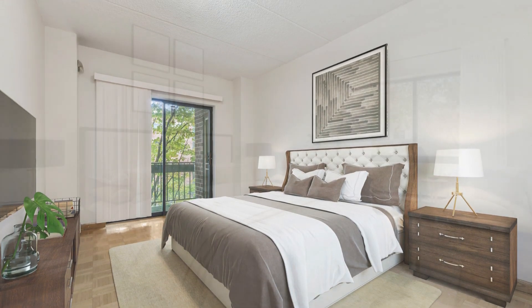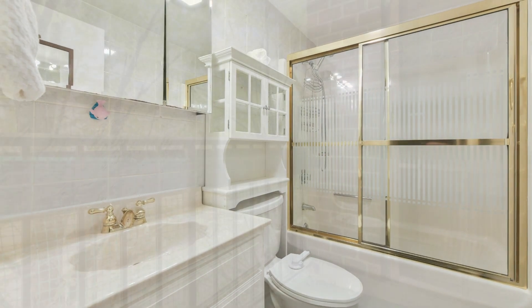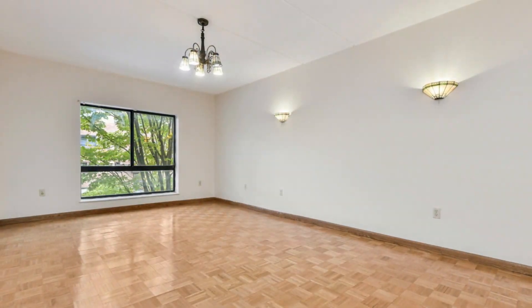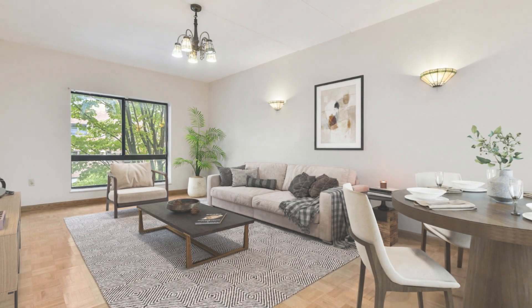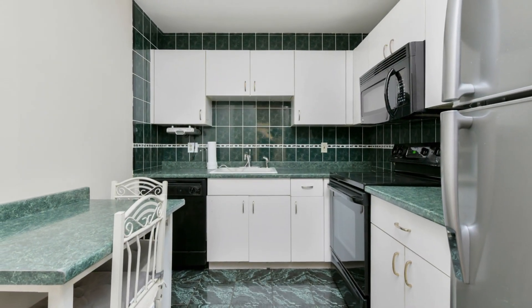This beautiful unit features two bedrooms and one full bathroom, complete with a balcony. Located on the third floor, this unit boasts parquet floors throughout and abundant natural light. The open living room and dining room create a spacious and inviting atmosphere. The kitchen has solid counters and ample cabinet space.